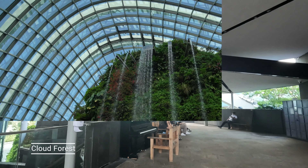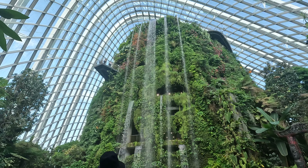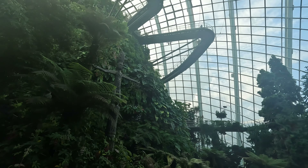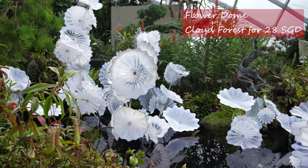I was greeted by a beautiful waterfall located right at the entrance — it is one of the largest indoor waterfalls at over 35 meters in height. Next I took the elevator and headed straight to the top floor, leading me to the Lost World section.